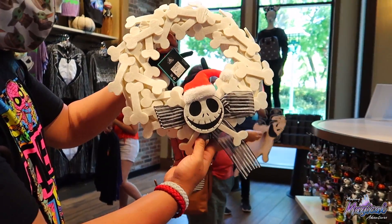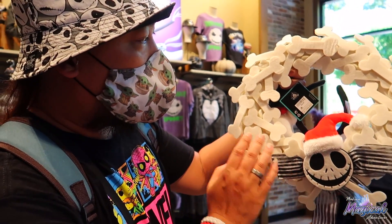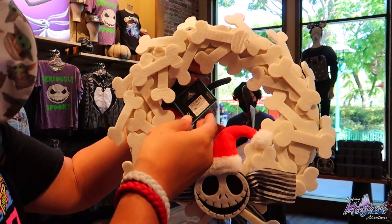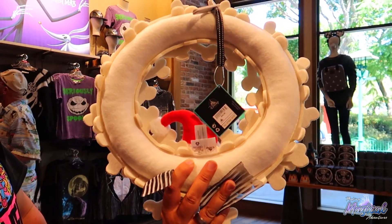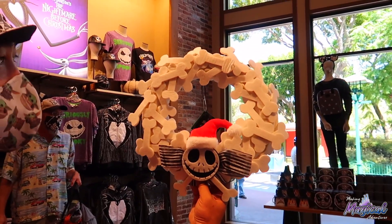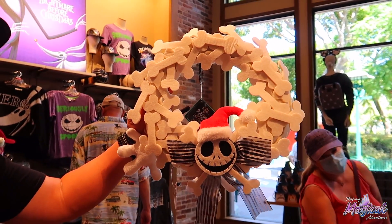Here's a new wreath that just came out today. It's a Jack Skellington wreath — super cute, all white with bones. I'm guessing it's bone daddy style or maybe for Zero. Most likely it's probably Jack related. These are $44.99. That's super cool and pretty big. The Jack face is on the front — perfect for Halloween time and Christmas. You can keep it on your door all the way through the whole end of the year.